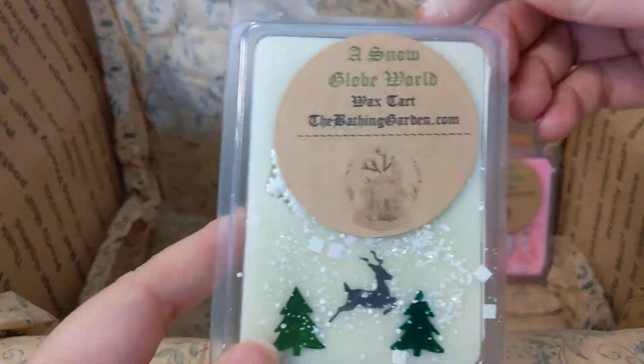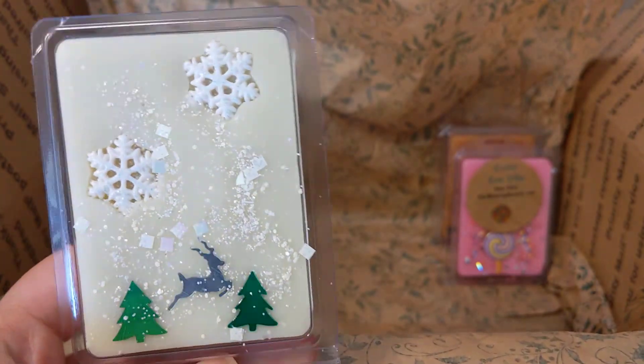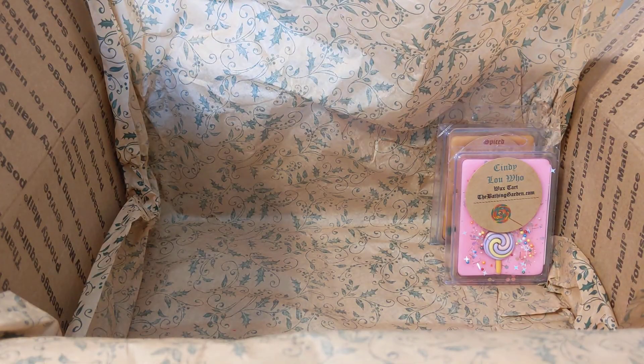Next we have a snow globe world — butter mint, candy canes, salted caramel, brown sugar, and roasted chestnuts. I just love the detail, like little trees making a little scene — so cute. This is good, it smells like a kind of body-care vibe, like a minty sweet body care type of scent. I don't know if it's inspired by a Lush product, but it does smell nice.